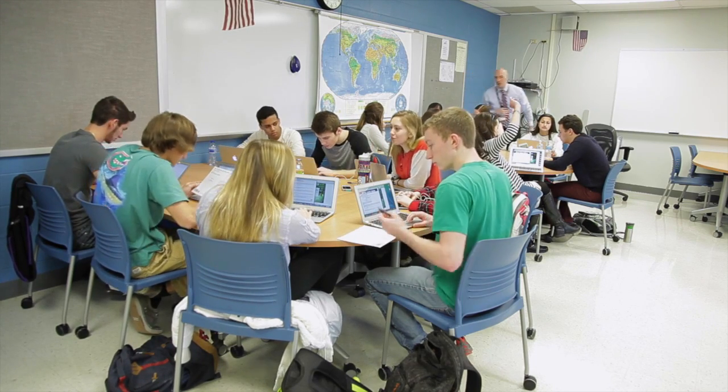Sitting in rows, staring at the front of the room while the teacher lectures. The idea is that students are more discovery based learners, using their own curiosity and their own tools to figure things out. And we wanted a classroom that fit that model a little bit better.